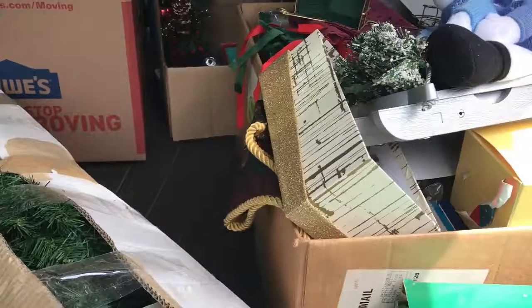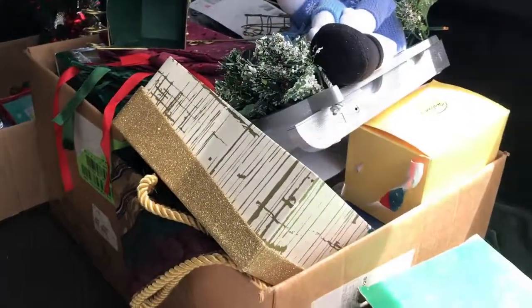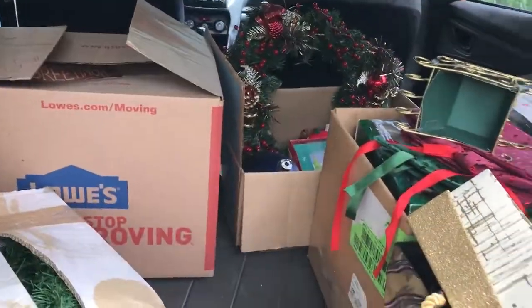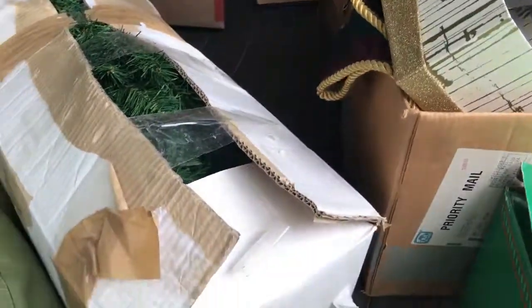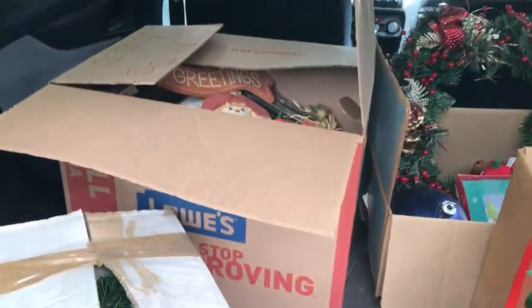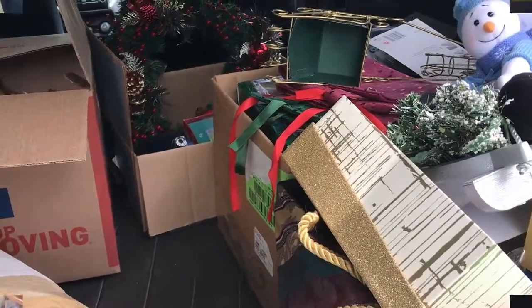Okay, I went back to the same estate sale and picked up a few more elephants for Dakota. They gave me two boxes of Christmas stuff — well, what you see is for $40. I got lots of elephants, and there's Christmas on top. One, two, three, four boxes plus a Christmas tree for $40 — and what's in that box alone is well over $40 worth of stuff. So Christmas was almost free!